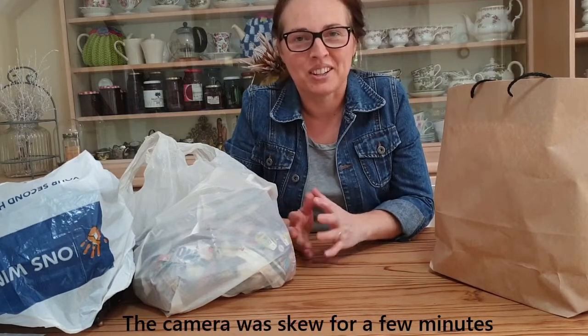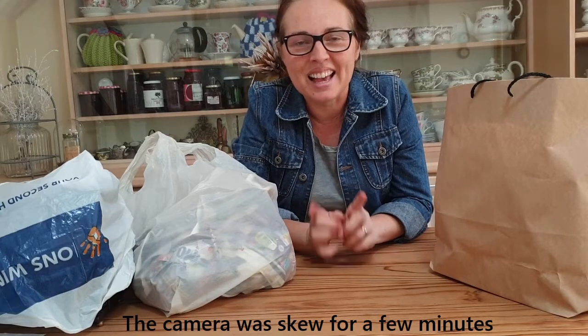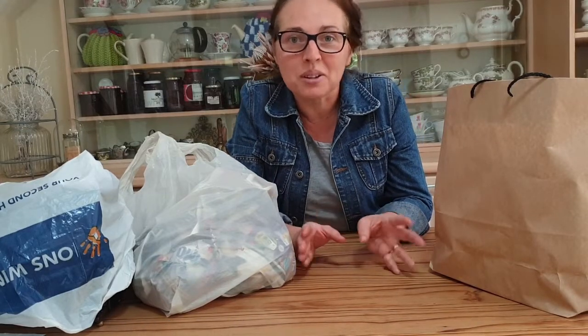Hello everybody, welcome to my YouTube channel. Today was one of those days that didn't quite work out as planned, but I had lots of fun.